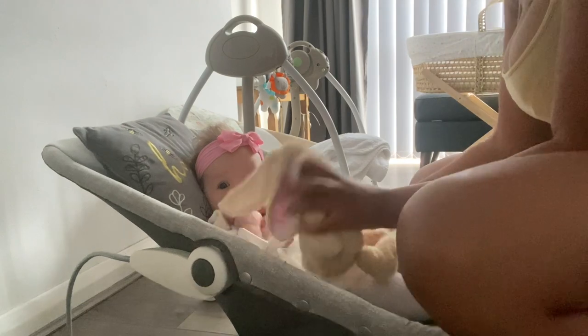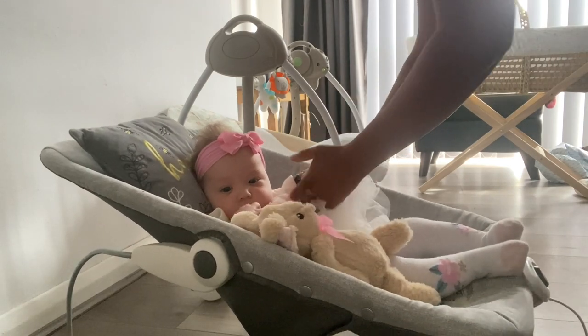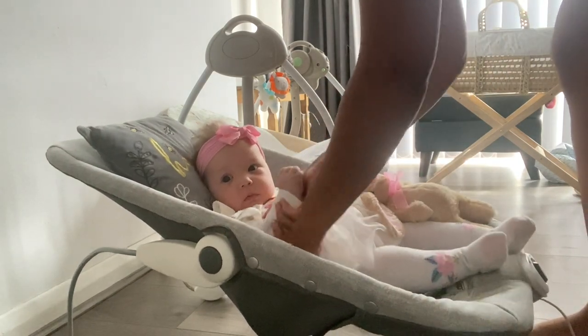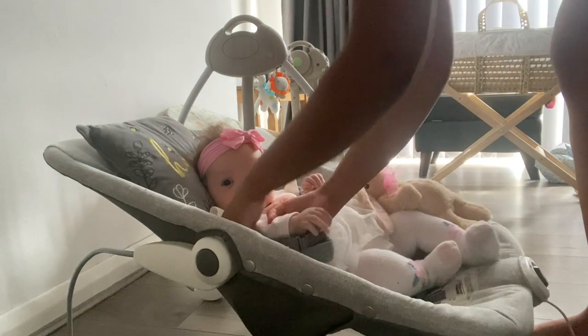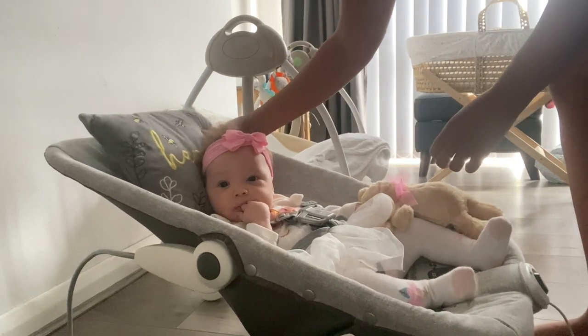I'm just going to get Kaylee strapped in, because when she's in the bouncer she does try to move her way down. She's coming up to four months next week, so I have to be extra careful. You just want to do more, don't you?